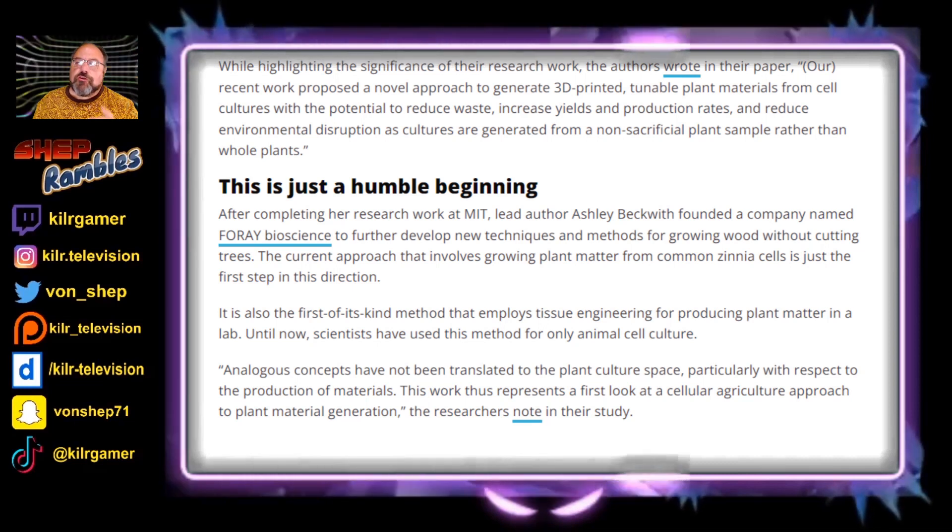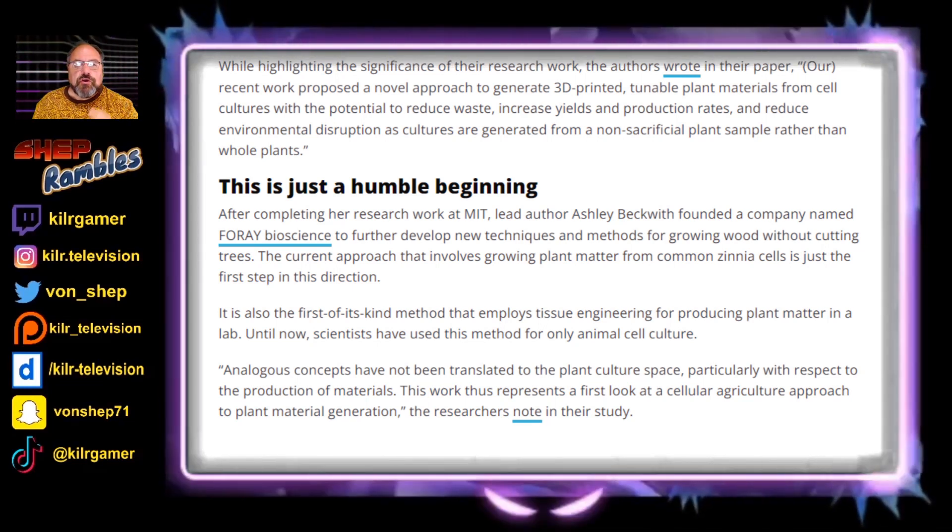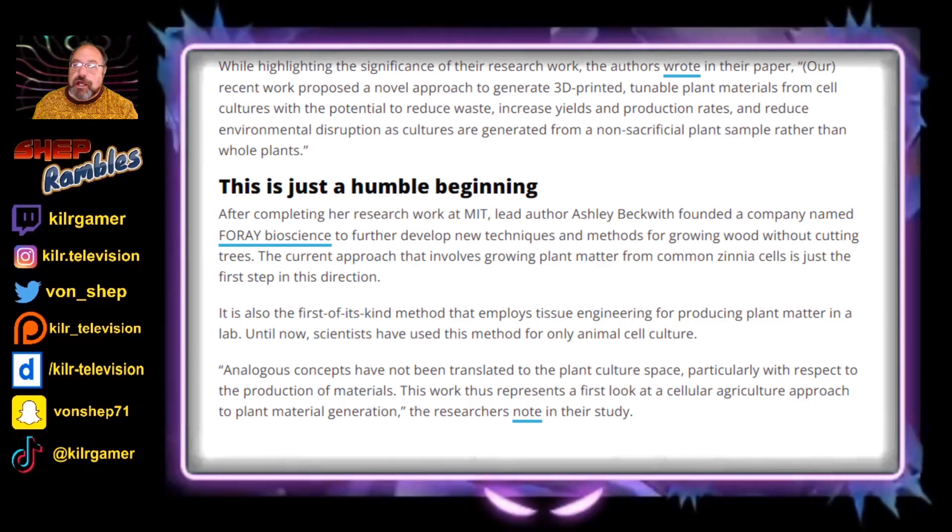The current approach that involves growing plant matter from common Zinnia cells is just the first step in this direction. It's also the first-of-its-kind method that employs tissue engineering for producing plant matter in a lab — until now, scientists have used this method for only animal cell culture.